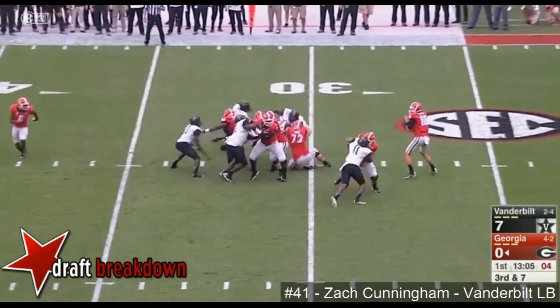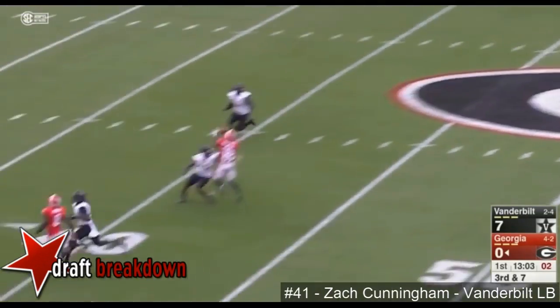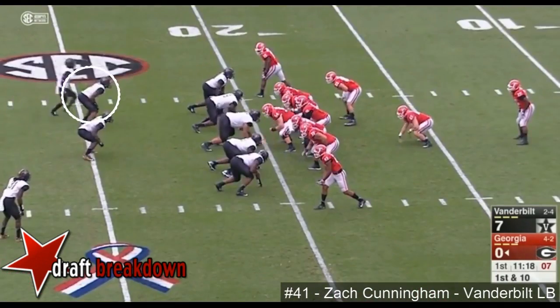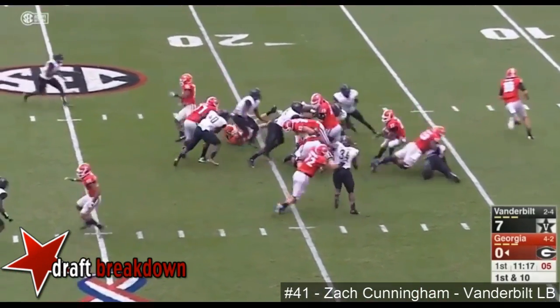Third down and seven out of the shotgun. Here's Easton — wobbly pass, batted in the air, and that one was almost picked off. Look, Blazowicz goes in motion.